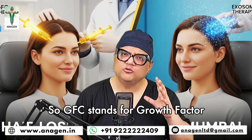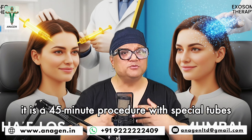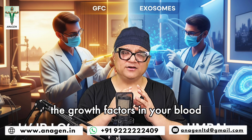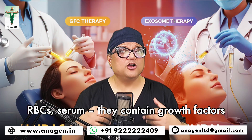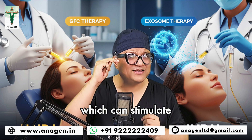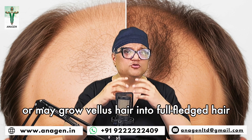GFC stands for growth factor concentrates. Your blood is taken. There is a 45-minute procedure with special tubes loaded with thrombin etc., and there is a process of concentrating the growth factors. In your blood there is WBC, platelets, RBC, serum, and growth factors. Your blood is made from the bone marrow, so they have got some very important growth factors which can stimulate certain cells of your hair follicle and get them back into thickness, or may grow vellus hair into full-fledged hair.